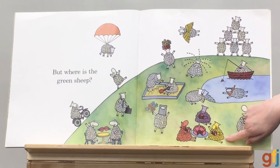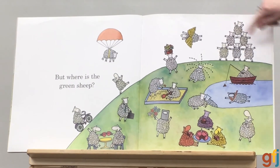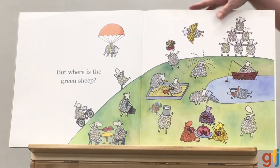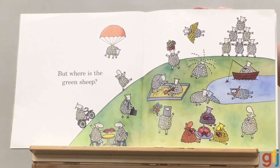There is a yellow and a purple and a red sheep having cake. And there are some acrobatic sheep. And a sheep wearing a lot of fruit on her head. And some sheep playing in the sandbox. And one riding a bike. But where is the green sheep?